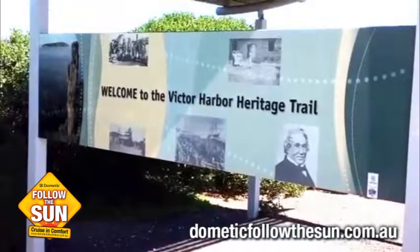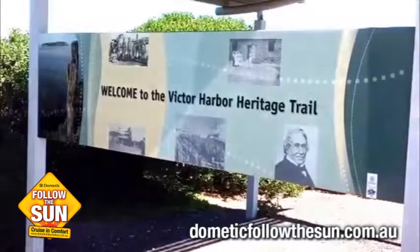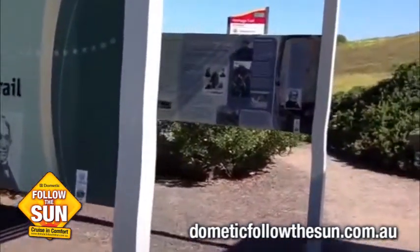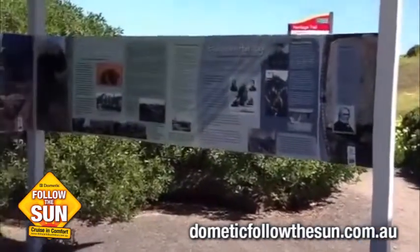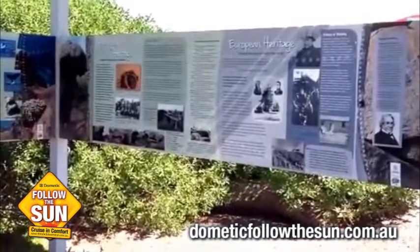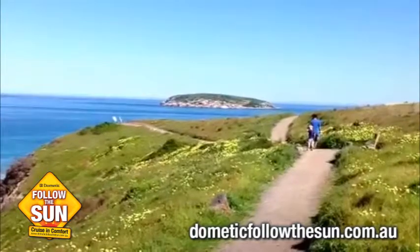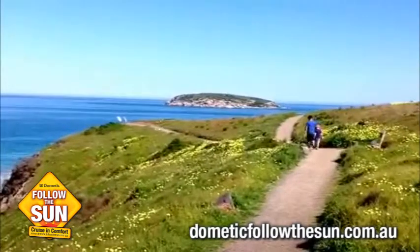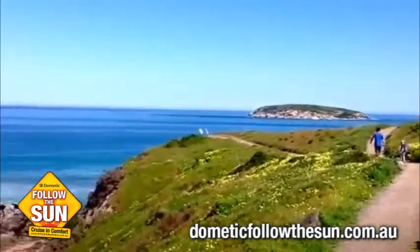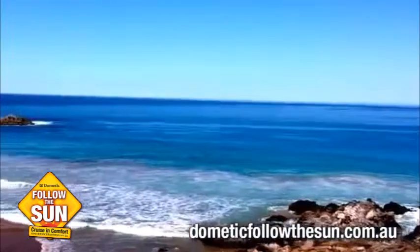Here we are at Victor Harbour in South Australia — the most beautiful place that we've been to on the beach. We're just going to take a big walk. There's a bit of settling history here as well, so we'll take you for a walk so you can look at the view. It's absolutely beautiful. You can see Corey and Zach walking over to the cliffs, and we look out to the ocean — it is absolutely beautiful today.